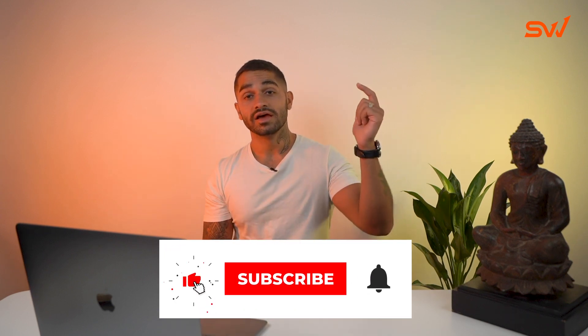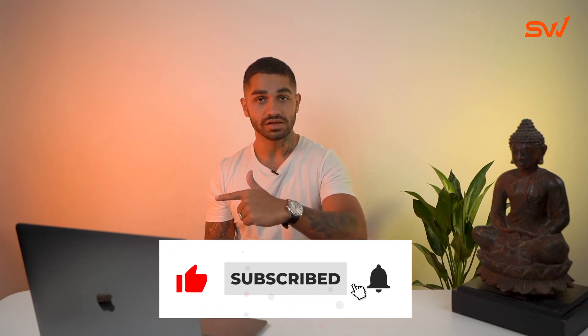Thanks for watching this video. If you feel this information was valuable, make sure you share it with your friends and pass it on — it helps the YouTube algorithm recommend it to more people. I'd really appreciate it. Hit that subscribe button and the notification bell so you get updates on future videos. I'll see you in the next one.